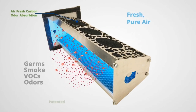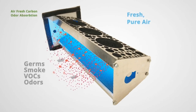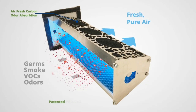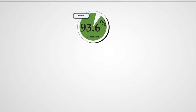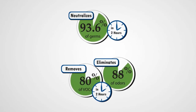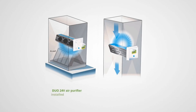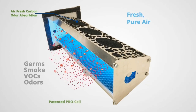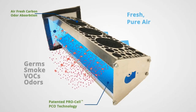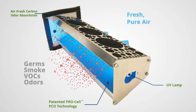Not all UV lights are created equal, and at Air Assurance you'll find this one includes carbon odor absorption with ProCell technology and a powerful UVC germicidal light, so that your indoor air is pure, fresh, and clean. A powerful UVC germicidal light neutralizes airborne bacteria, viruses, mold, and fungi. You can see from the video here that this can install in any system and works right alongside the airflow of your system.